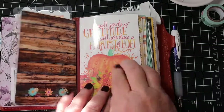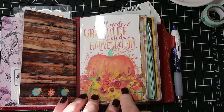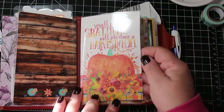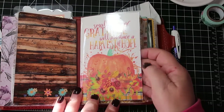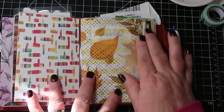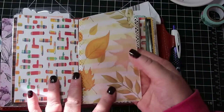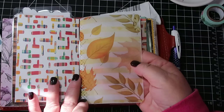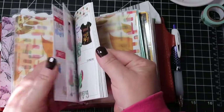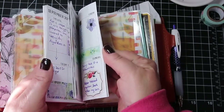This one says 'Small Seeds of Gratitude Will Produce a Harvest of Hope' and it has a pumpkin — I just think that's so pretty. This is laminated; I like the laminated ones better because they take a beating a little better. And this is a piece of vellum that has some leaves on it. Here's my weekly — this was my old one and it's pretty full up as you can see, so I keep that one in here just to look back.